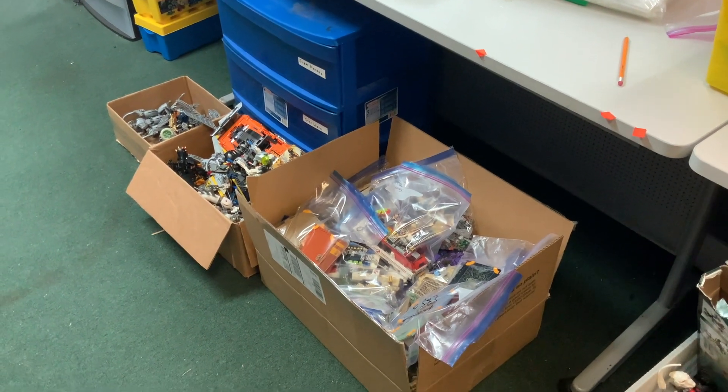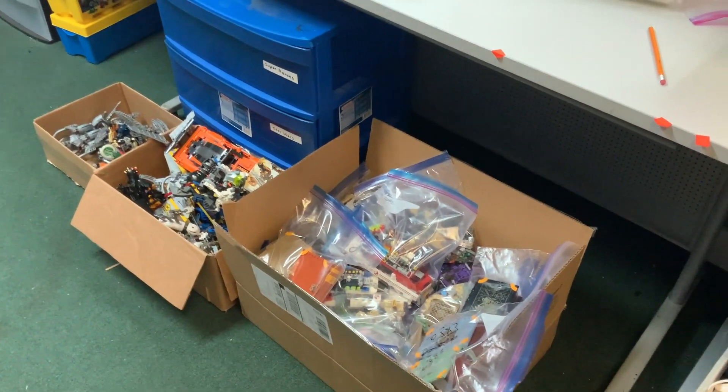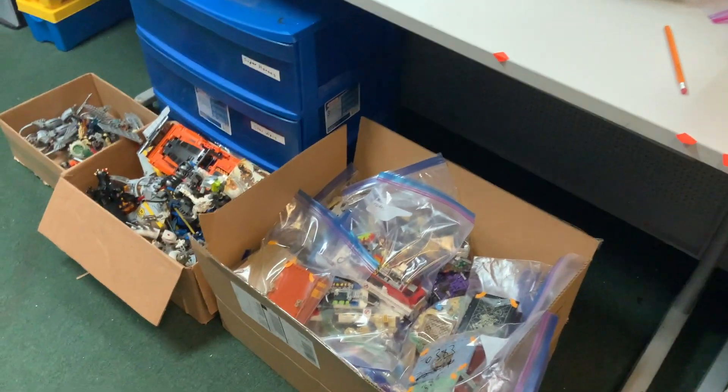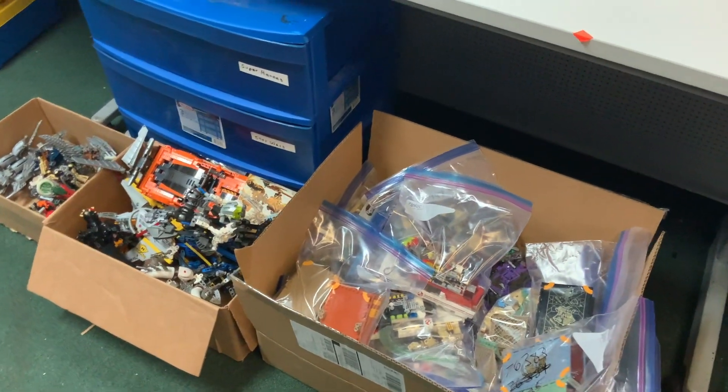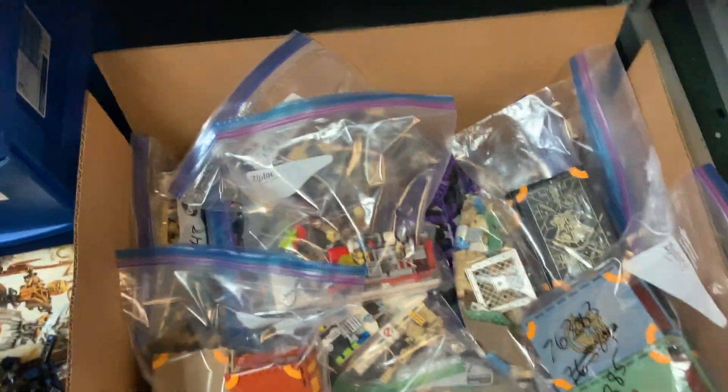Good Monday morning, everybody, and welcome to another Atlanta Brick Co. haul video. We're going to kick it off here in the back with some things we got in over the weekend, so we'll jump right in here.